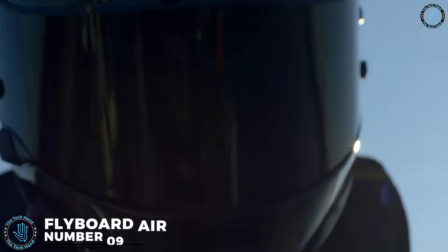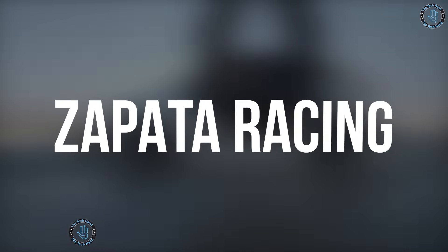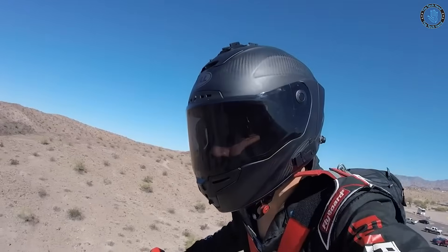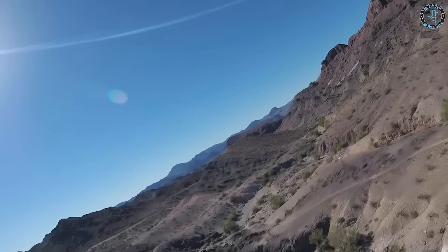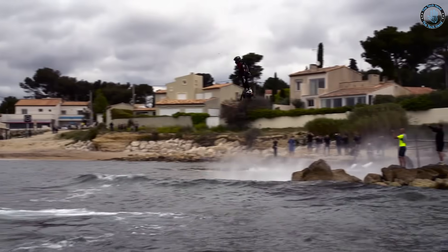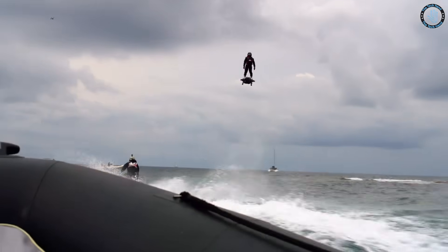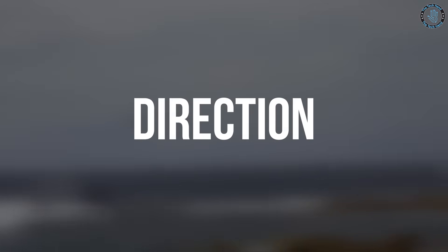Number 9: Flyboard Air. The Flyboard Air is a personal flight device developed by Zapata Racing. It is a type of hoverboard that uses jet propulsion to lift the rider into the air. It utilizes forward-dependent turbine engines to provide lift and thrust, allowing the rider to fly at altitudes of up to 15,000 feet and at speeds of up to 93 miles per hour. The rider controls the Flyboard Air using a control module worn on the wrist, which allows them to control the device's altitude, direction, and speed.